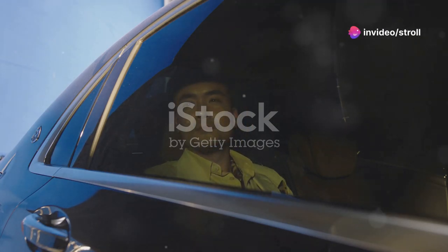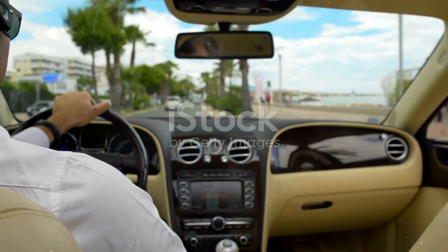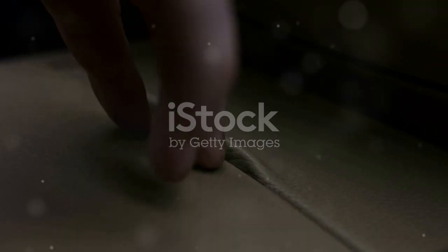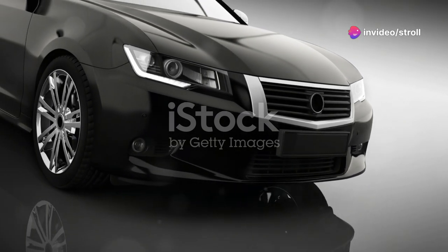Speaking of making statements, Infiniti offers the Q45. This car was designed with a focus on comfort and performance, featuring a powerful V8 and a lush interior with all the bells and whistles. It's a real head-turner, exuding quiet confidence.